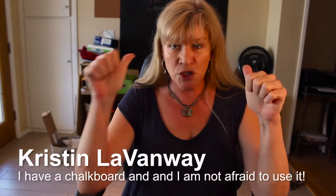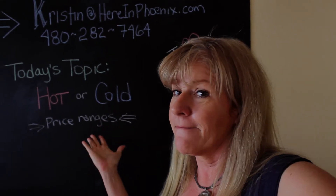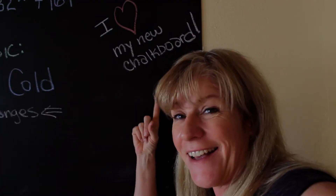Hey everybody, Krystal Navamma here. I'm super excited about what's going on behind me. I'm redoing my office and making this super great chalkboard — it's gonna be neat. In the meantime, I've got something way more important to talk to you about.